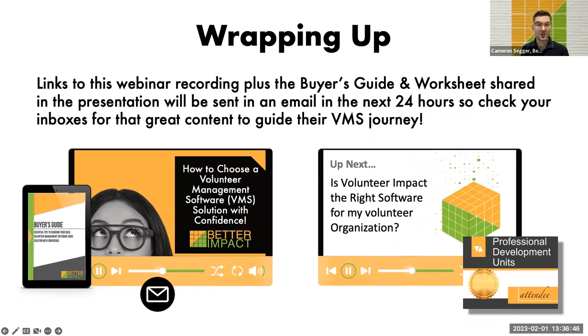Today's session has been how to choose a volunteer management software solution with confidence. Next month on March 1st, I'll be leading another session: 'Is Volunteer Impact the right software for my volunteer organization?' I'll be supported by Denise Hawken from the Ottawa Hospital, who will tell us about her VMS selection journey and the features she likes most. If that date doesn't work for you, go to betterimpact.ca and find the events section for other upcoming webinars offered by my colleagues in other regions.